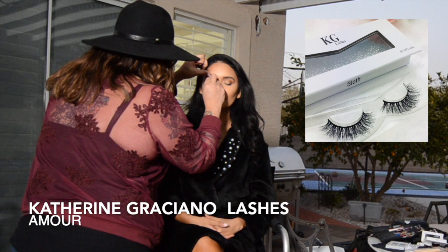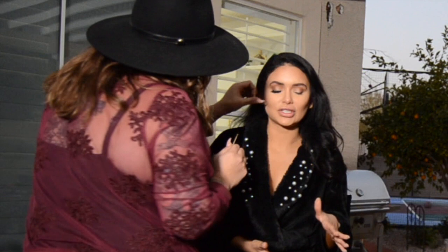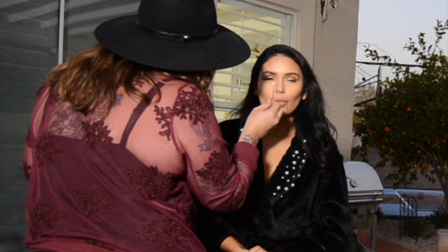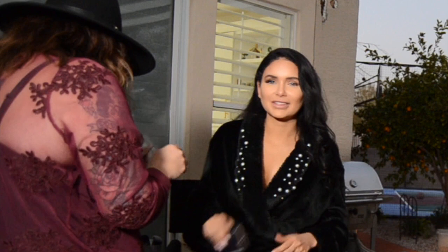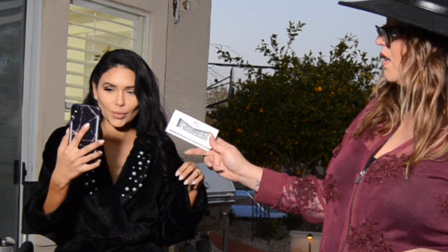I'm super excited — my good friend just launched her lash line and we are trying it on camera. I'm actually trying it for the first time right now. Okay, my real review: I like them! These are nice. The band is not stiff — I've had lashes where you can barely get them off the container, but this slides right off and they look beautiful. Look how cute this little box is! That's the best feeling when you see someone you know crushing it. Shout out Catherine — I'm using your lashes!